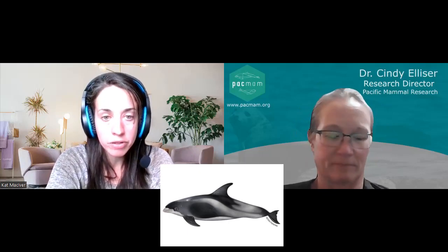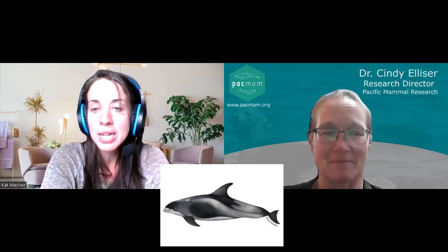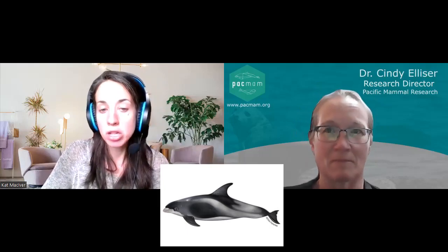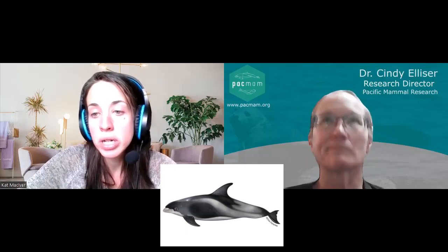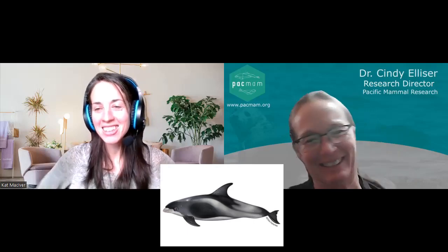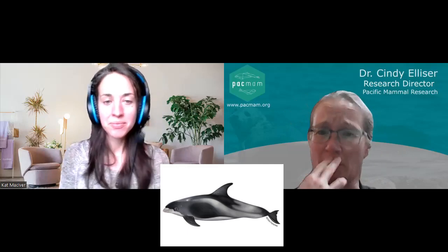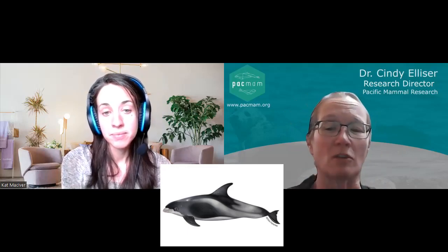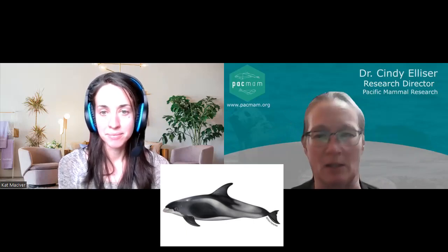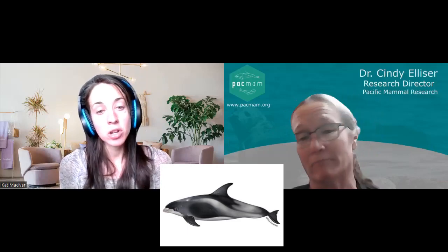Their common name is white-beaked dolphin — they have white lips, and many of the animals in theory have white beaks. Their Latin name is Lagenorhynchus alberostris. The genus name comes from the Greek words 'laganos' meaning bottle and 'rhynchus' meaning beak — so bottle-beak. That's where the shorthand 'lags' comes from, referring to the Lagenorhynchus genus. And the species name 'alberostris' means white beak. So clues in the name.